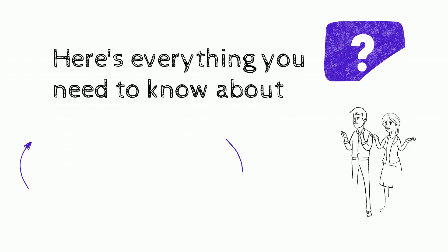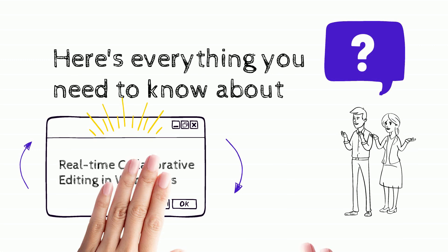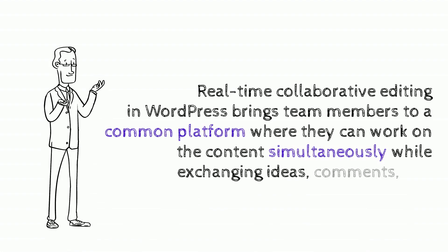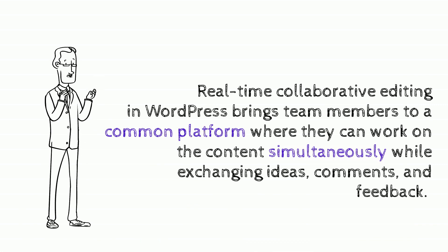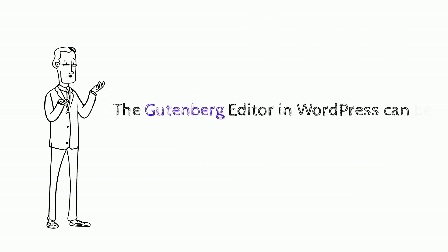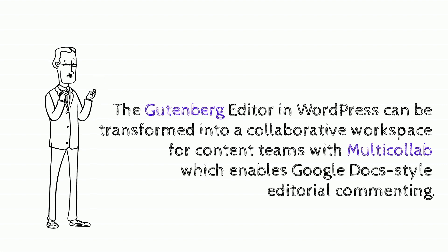Interested in learning about the significance of real-time collaborative editing in WordPress? This video is for you. Real-time collaborative editing in WordPress brings team members to a common platform where they can work on the same content simultaneously while exchanging ideas, comments, and feedback. The Gutenberg editor in WordPress can be transformed into a collaborative workspace for content teams with Multi Collab, which enables Google Docs-style editorial commenting.